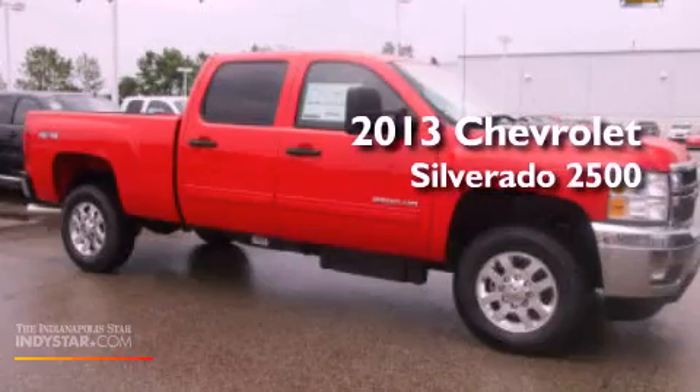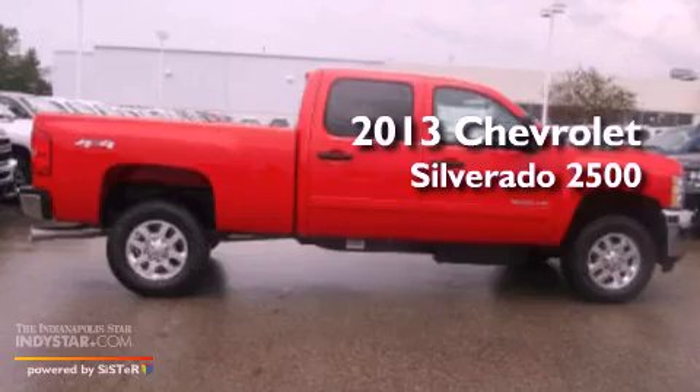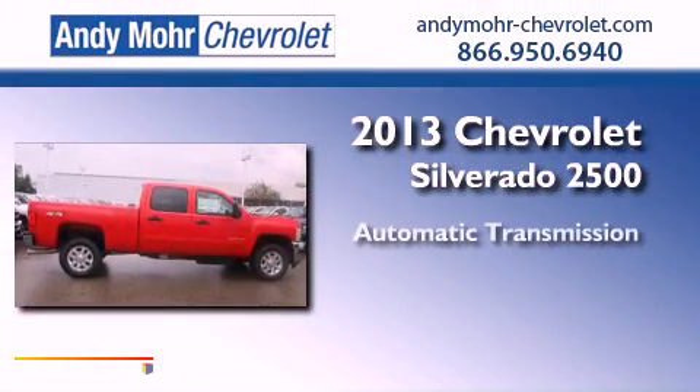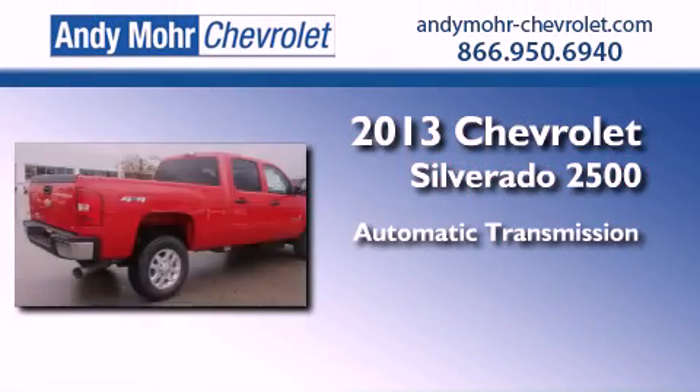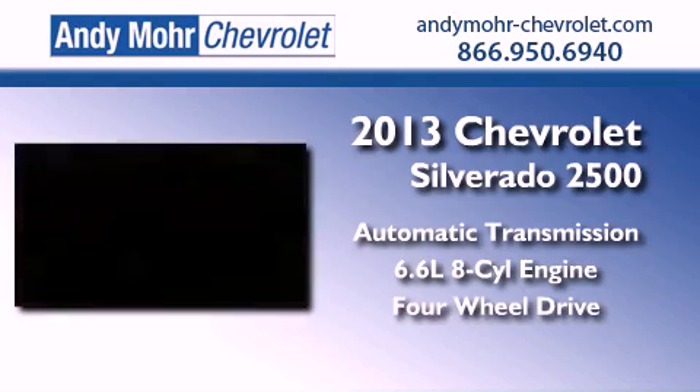This is a brand new 2013 Chevrolet Silverado 2500. This truck has an automatic transmission, a 6.6-liter V8, and the added capability of four-wheel drive.